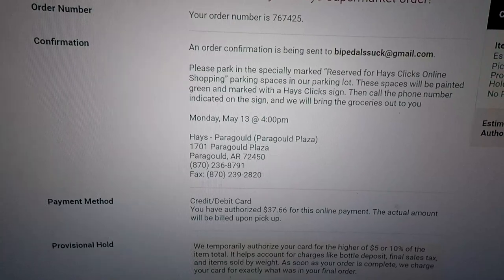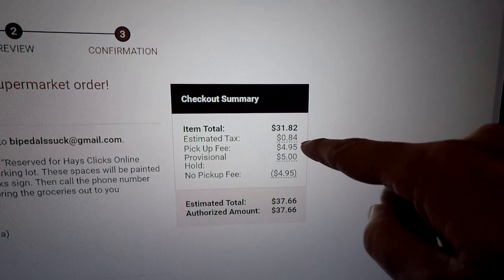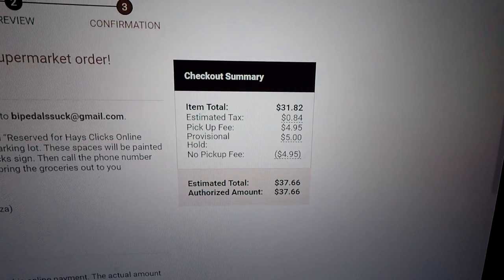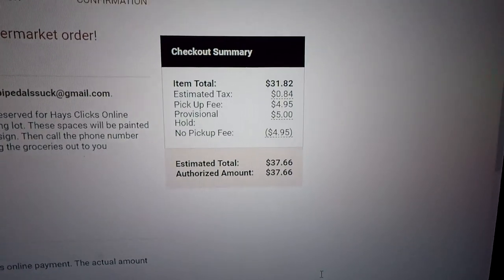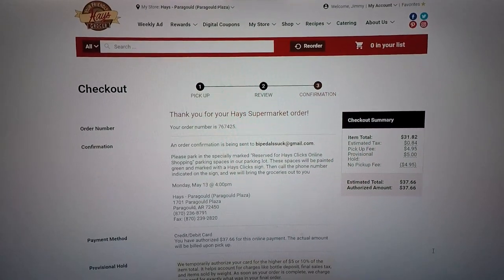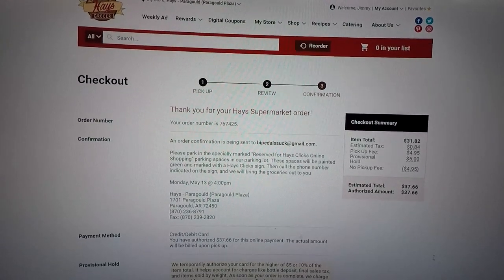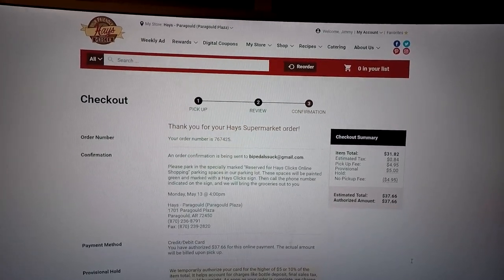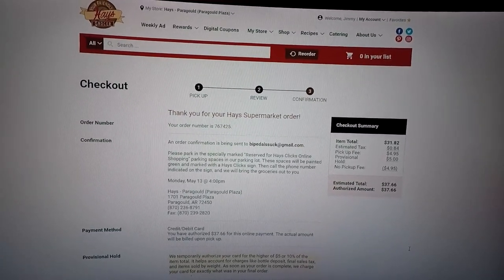We're going to Paragould, Arkansas to pick it up at four o'clock. They have a pickup fee of $4.95, but they waived it — I'm hoping they never charge it, because Walmart is free. Kroger charges either $5.95 or $6.95 for this service, and they started doing it before Walmart. Now that Walmart does it for free, I submit that everybody else is going to be required to do it for free. That's what's great about competition — it's an awesome thing for consumers.